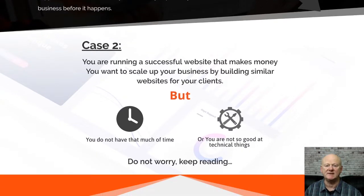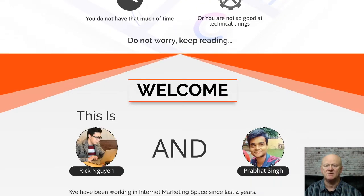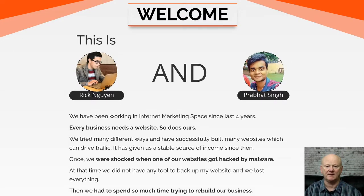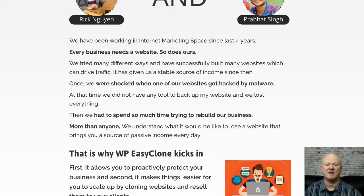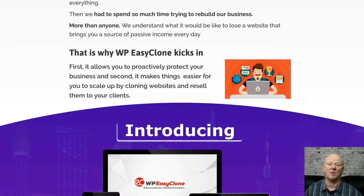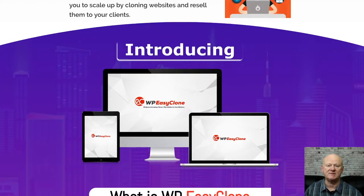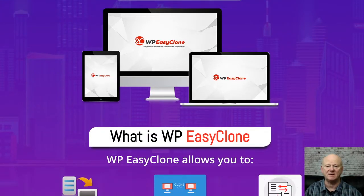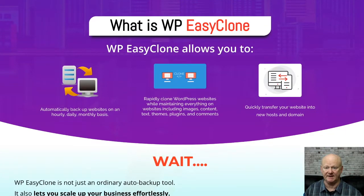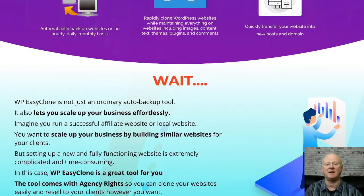The front end is WordPress Easy Clone Unlimited with agency rights, priced at a low $27. It gives you one-click backup and one-click clone capabilities, easily transfers your WordPress websites to new hosts and domains, auto-backup features are included, and you'll get easy step-by-step training. It's an easy one-time $27 payment, and you're going to get 24/7 support if you need it.